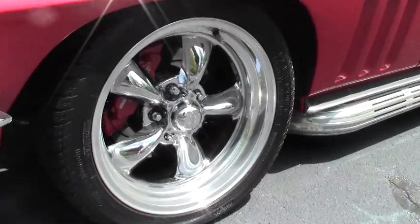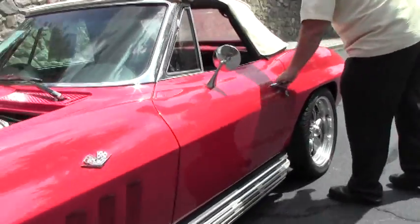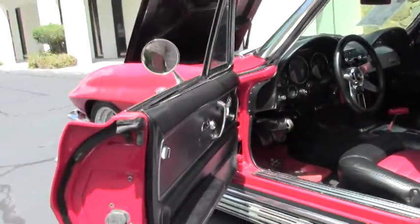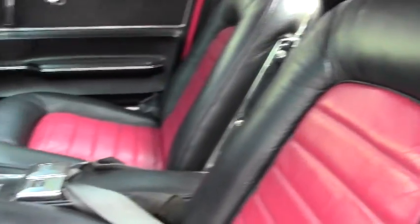A car that's sure to turn heads wherever you go. It has a beautiful white convertible top. In addition, they can add inserts into the seats to give it a black and red look. It also has a Hurst shifter and an aftermarket steering wheel.